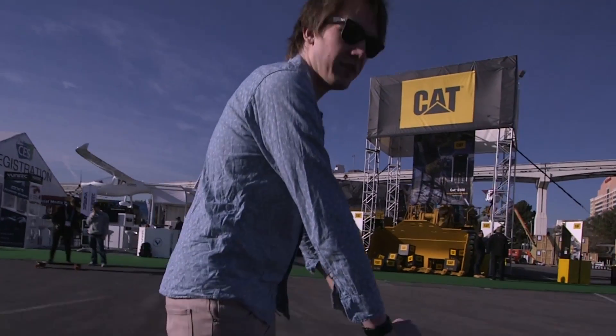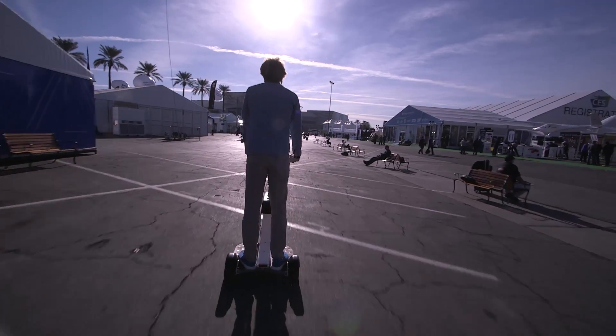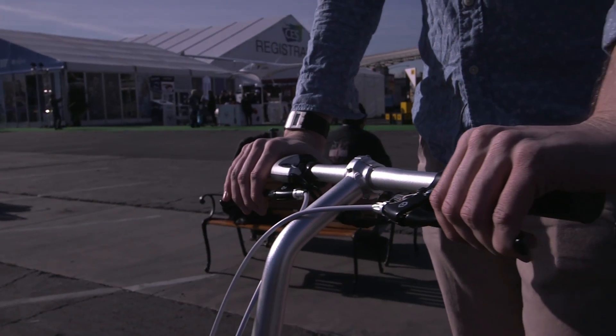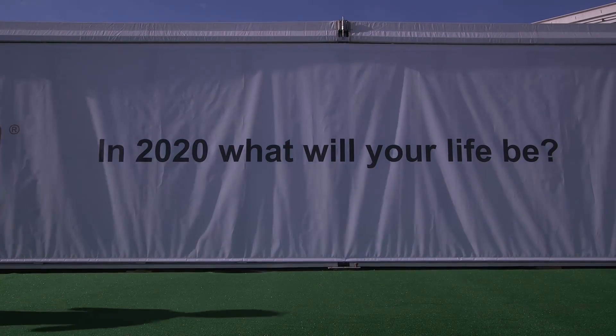It's a lot of fun, I've got to say, and it's super easy to ride. I can see myself riding around Tokyo in this, no problem. So yeah, it's the Acton M Mobility Scooter and it's kind of a blast.